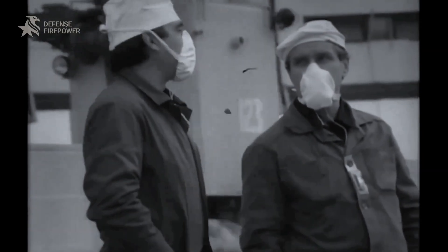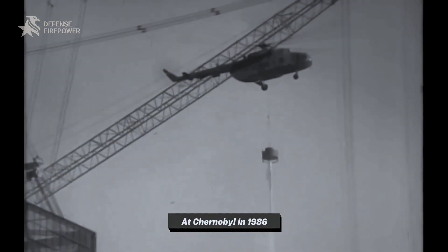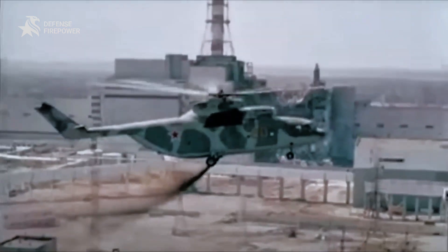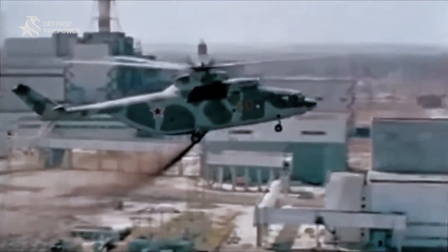At Chernobyl in 1986, when the reactor burned, it was this helicopter dropping tons of sand, lead, and boron straight into the radioactive fire. Few pilots survived repeated flights over the core, but they flew anyway.